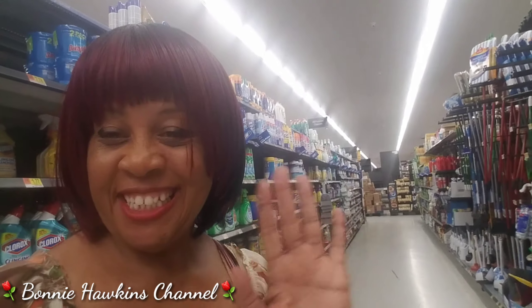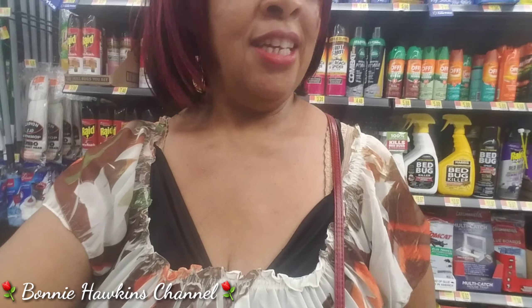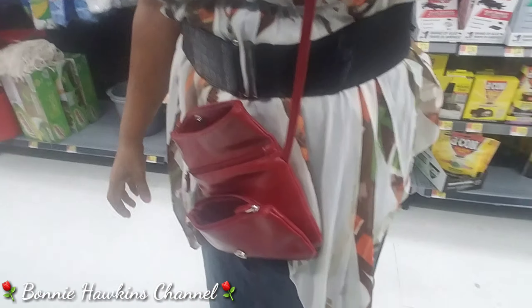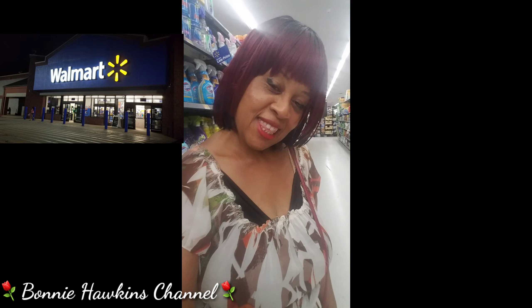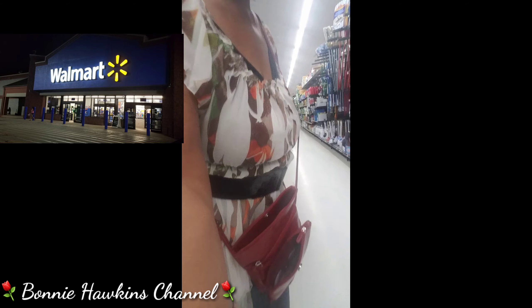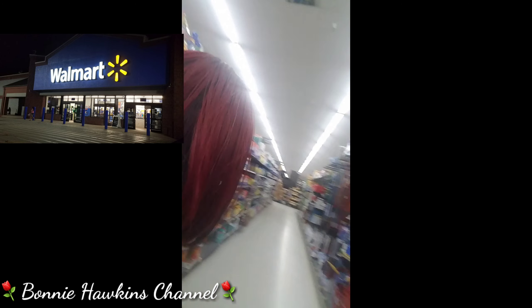How are you guys doing? Hello, it's me, Bonnie. And here is my outfit for today. This is my outfit for today. I always say don't look down at my toes, but there it is. There is my outfit for today.